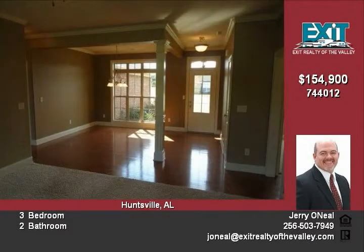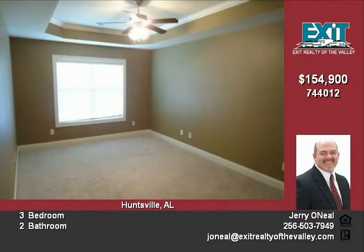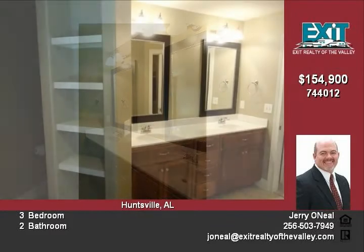The master bedroom is isolated and has a glamour bath including separate tub, shower, and a large walk-in closet. Spend your off days at the Robert Trent Jones Golf Trail located nearby, or boating on the beautiful Guntersville Lake located just 15 minutes south, along with all the conveniences of Hampton Cove.